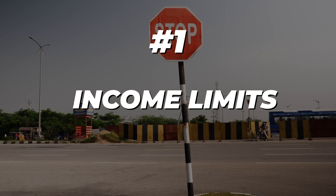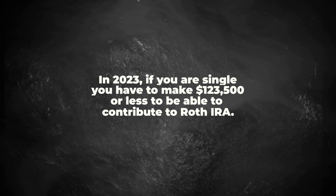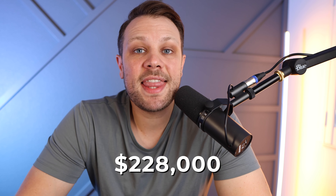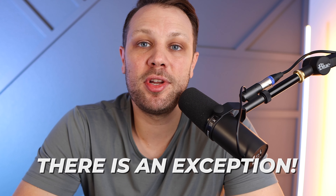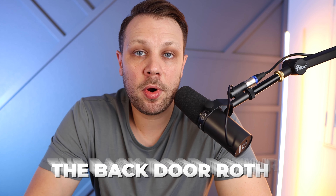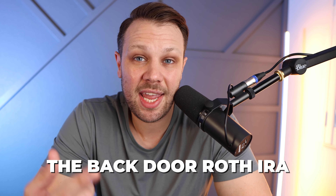Rule number one is the income limits. In 2023, if you're single, you have to make $153,000 or less to contribute to a Roth IRA. If you're married filing jointly, you have to make $228,000 or less. If you make more than these amounts, you cannot contribute to a Roth IRA. But there is an exception called the backdoor Roth IRA, which is an amazing way for high earners to still get their money into a Roth IRA.